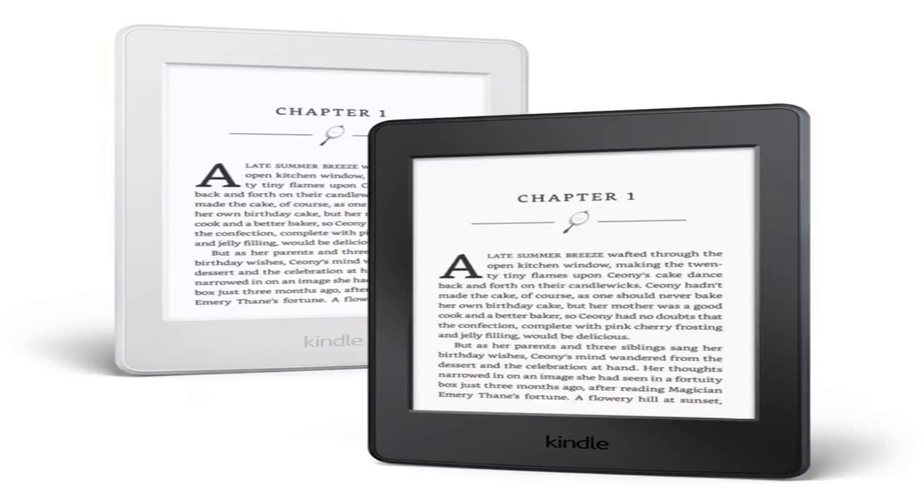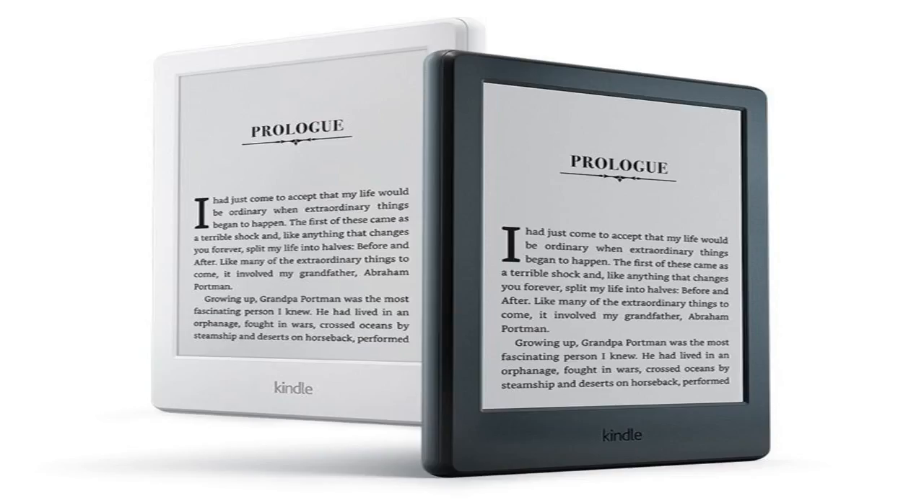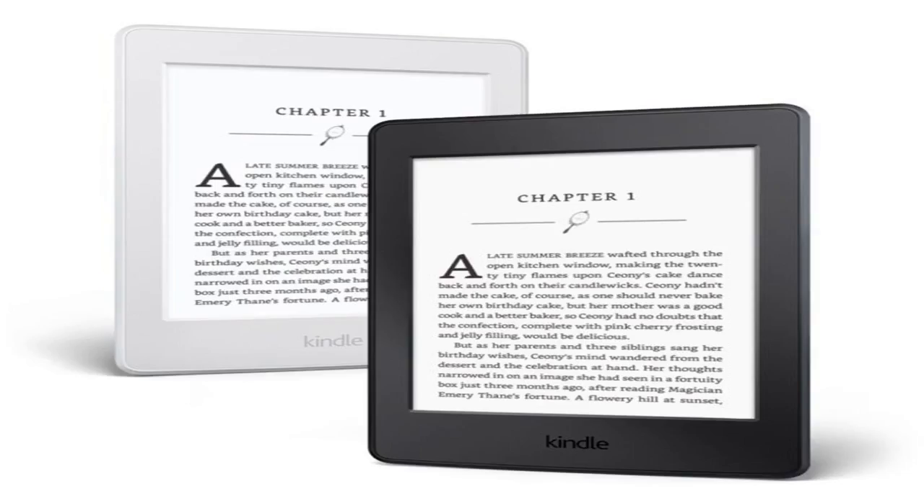9.7" Retina display. Why stick with a Kindle with no cellular data and low resolution? Upgrade to a Kindle Paperwhite today and enjoy 300 pixels per inch resolution and data connectivity — you can finally download books anywhere,